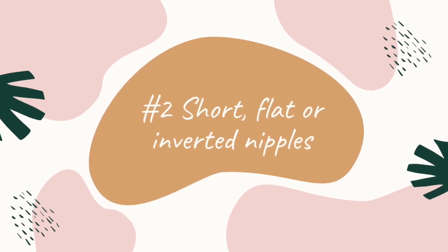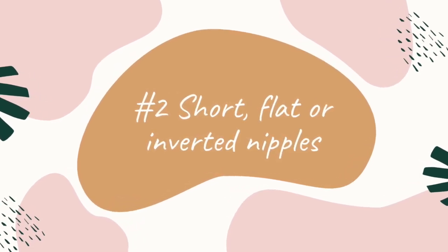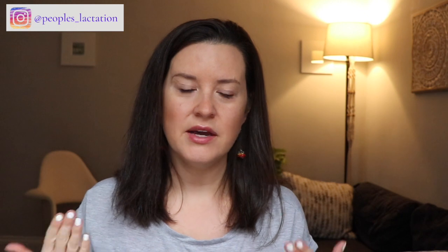Another situation where a nipple shield can be really helpful is if the parent has inverted or flat nipples. We did discuss other techniques for dealing with inverted or flat nipples in another video. But with a nipple shield, it does help extend a shorter nipple a little bit and tickle the roof of baby's mouth where their suck reflex is. Sometimes in the beginning when baby is still growing, they can't quite accommodate enough tissue in the mouth to feel the nipple on the roof of the mouth and initiate sucking if that nipple is a little bit shorter, flat, or inverted. However, as baby grows, they tend to be able to accommodate more chest tissue and may grow out of needing the nipple shield. So it may be a tool you use to get your breastfeeding journey started and you might not need it for the long term.